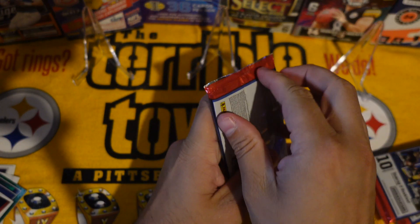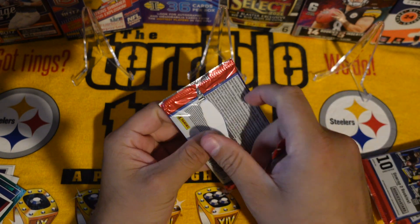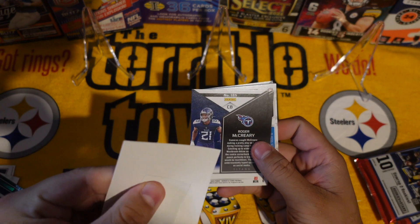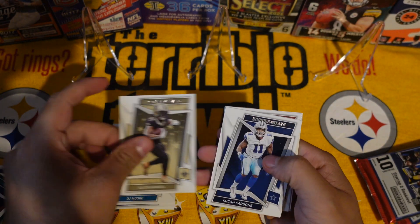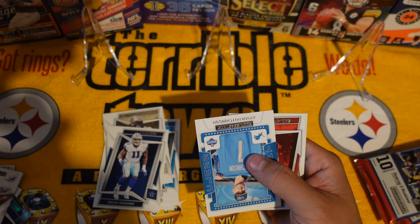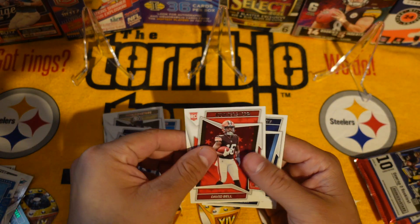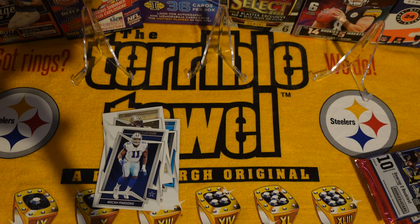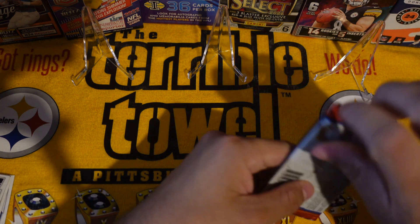We've got three more packs and then we'll get into the eBay mail. Micah Parsons, a standing ovation — Jalen Waddle, Aiden Hutchinson, it's a nice rookie. David Bell and Roger McGeary. Not too shabby, not too shabby.